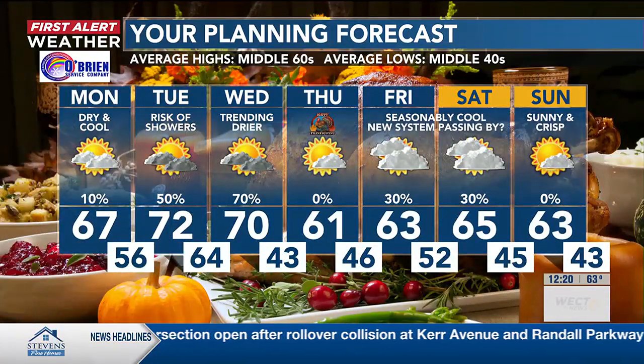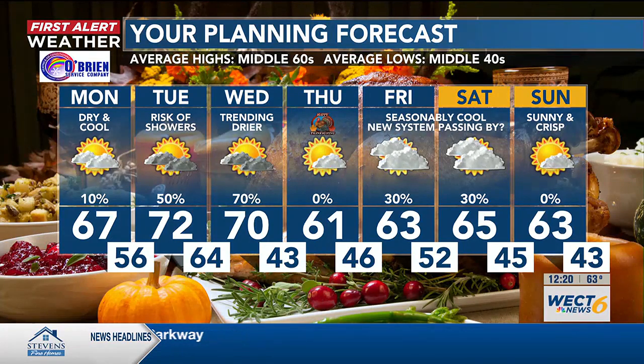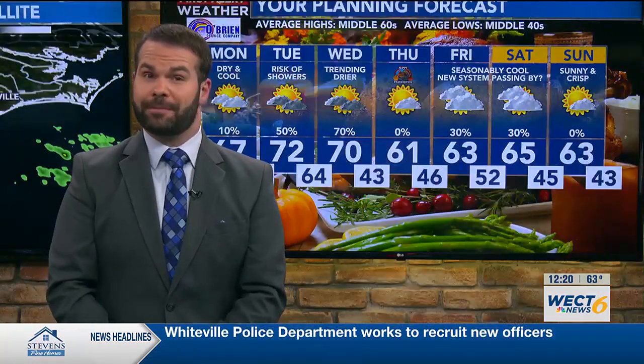The seven-day forecast speaks to that. Thursday we're dry — looking good and much cooler. In fact, plenty of lower and middle 60s heading into the weekend. There's another chance for a few showers, but I do think there's going to be lots of dry time to get an early jump on some of that holiday shopping. Thanks, Gabe.